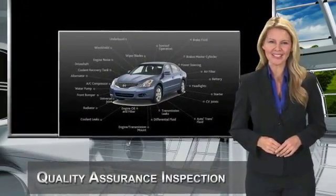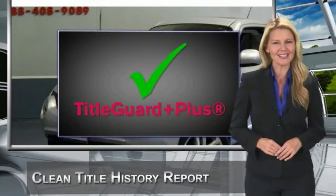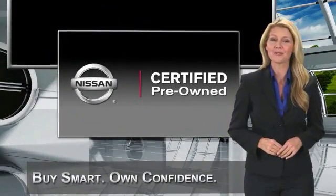This vehicle exceeds comprehensive criteria and passes a rigorous inspection. We look at everything with meticulous detail before admitting any vehicle into the Nissan Certified Pre-Owned Program. See your Nissan dealer to find the certified pre-owned vehicle that's right for you.